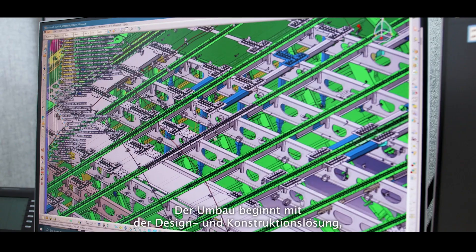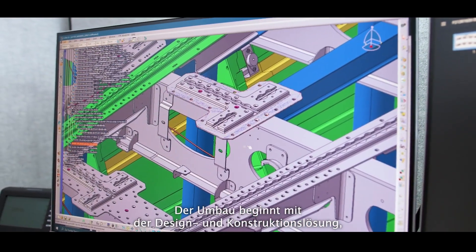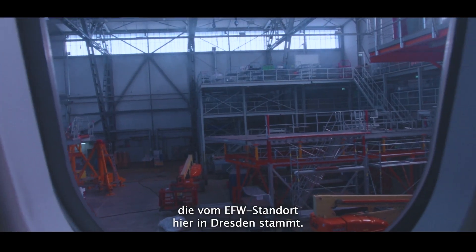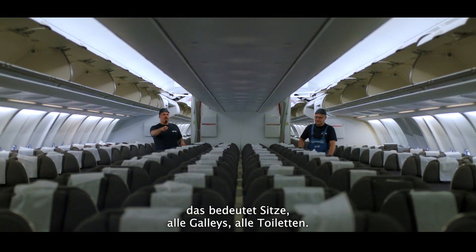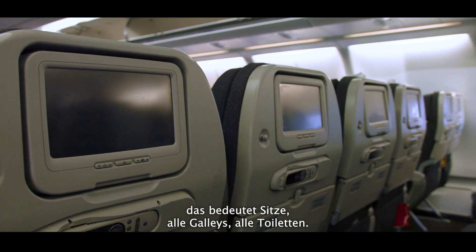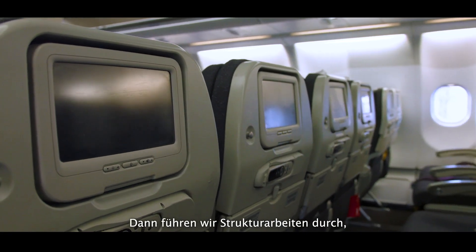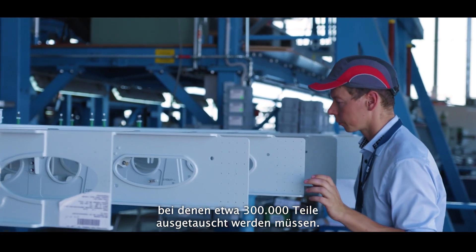The conversion starts with the engineering portion, which comes here from the EFW site in Dresden. We remove all the equipment installed in the aircraft — all the seats, all the galleys, all the lavatories, which have to be removed. Then we do all the structural work, where about 300,000 parts are going to be changed.